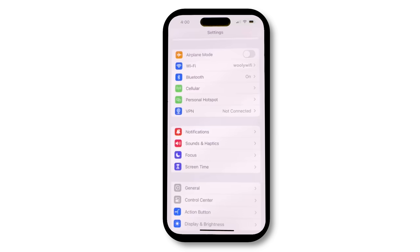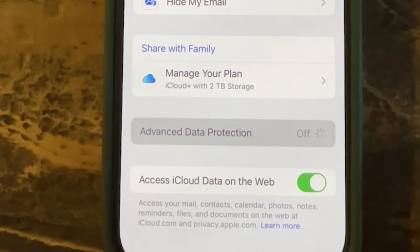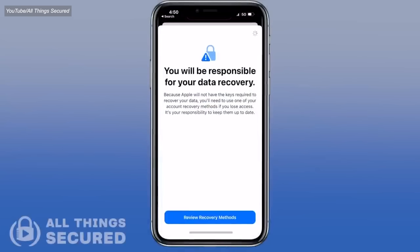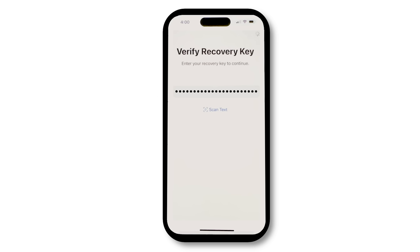First, open Settings on your iPhone and click on your Apple ID at the top. Then select iCloud, click Advanced Data Protection, and click Account Recovery. Then you'll add your recovery contact, which is a trusted person who also owns an Apple device, like a friend or family member. Once you confirm them as your recovery contact, they will receive recovery codes if you ever forget your password. You'll also have the option to set a 28-character recovery key, which you should write down somewhere safe or store in a password manager.